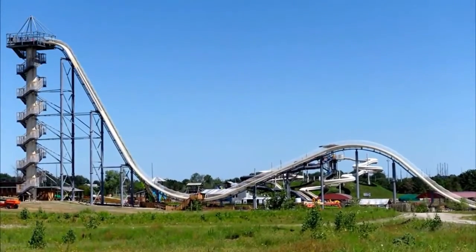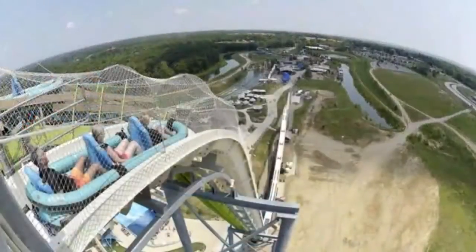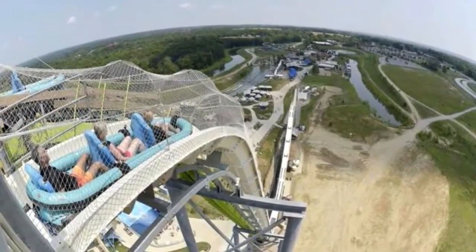It has a long first drop before speeding up a slope and then dropping again. Now, as fun as all that sounds, it's actually pretty dangerous. In 2016, a 10-year-old boy was killed while riding on the slide. The raft the boy and two other women were on went airborne and slammed into a metal support bar, and that decapitated him instantly.